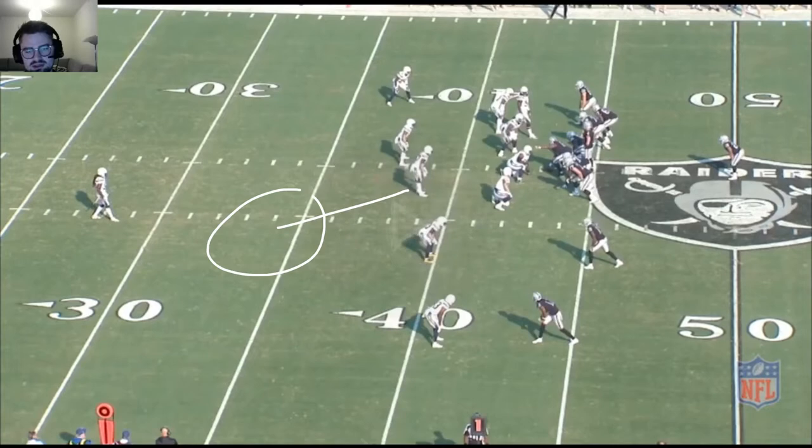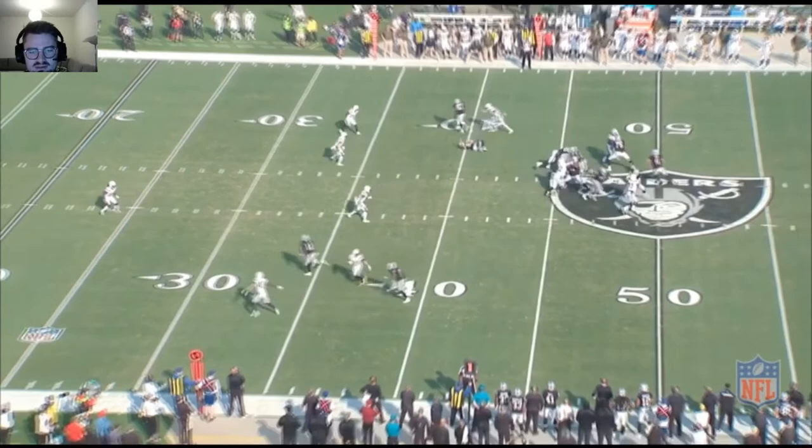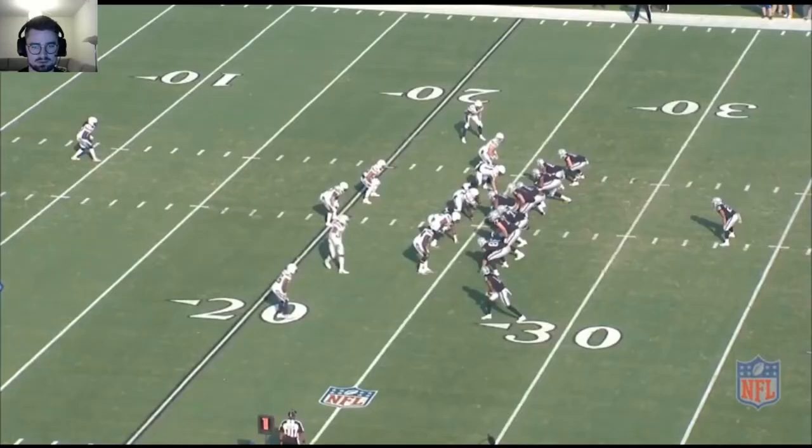Running a Cover 3 defense, he drops nicely into his hook-to-curl zone. As soon as the running back comes out of the backfield and catches the ball, he's quick to come up and make the tackle. Really enjoying this three-hole drop here.